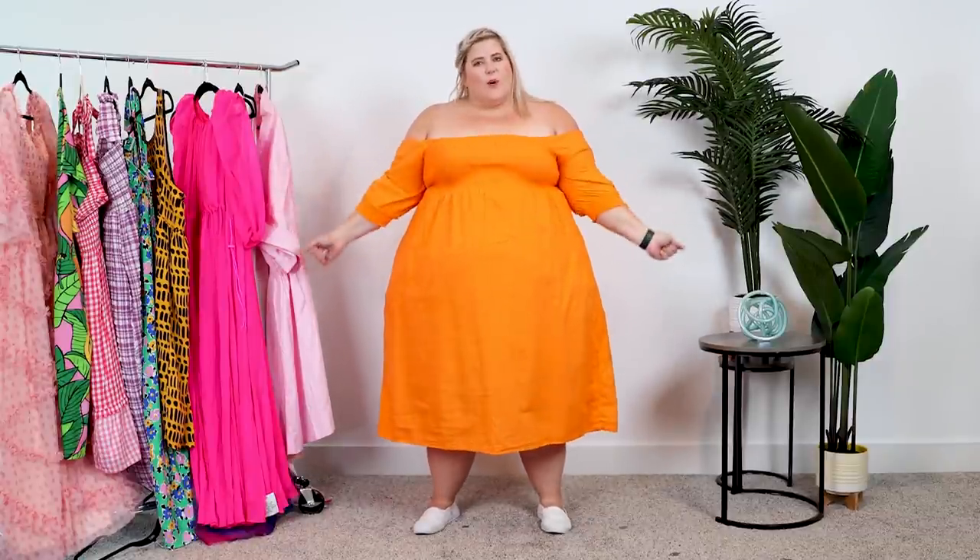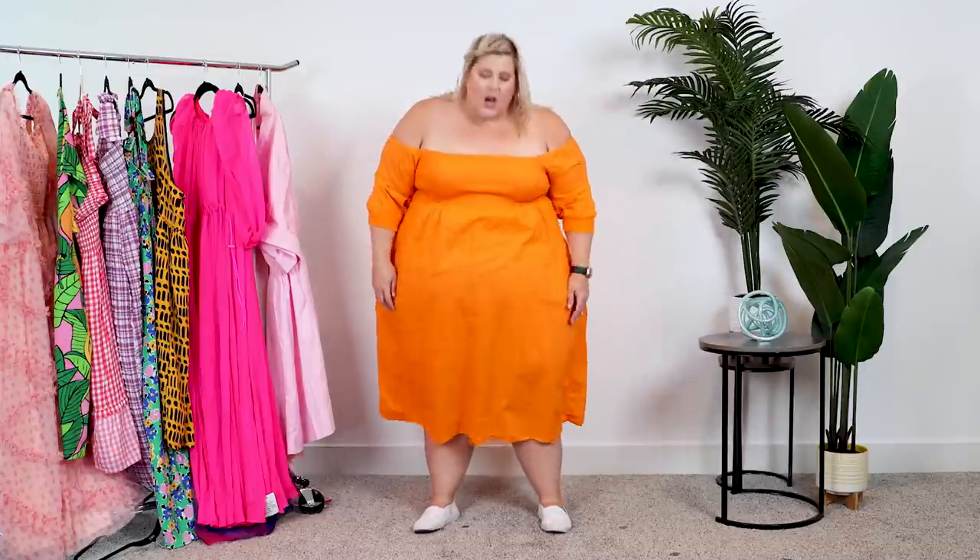This is just another dress I'm obsessed with. It's so cute and it's my favorite color — the more I wear orange, the happier I am.